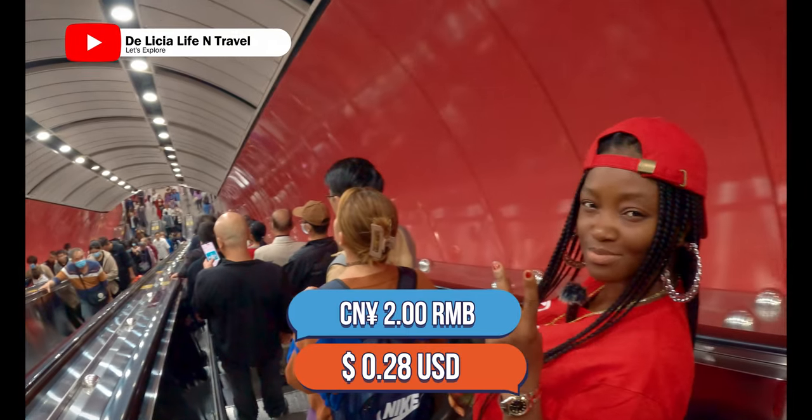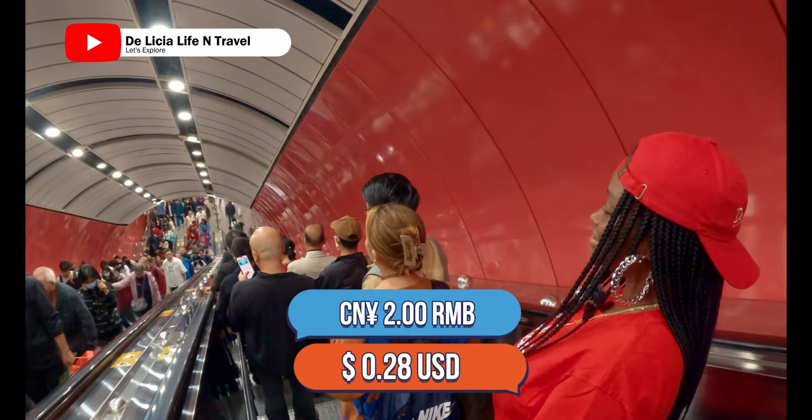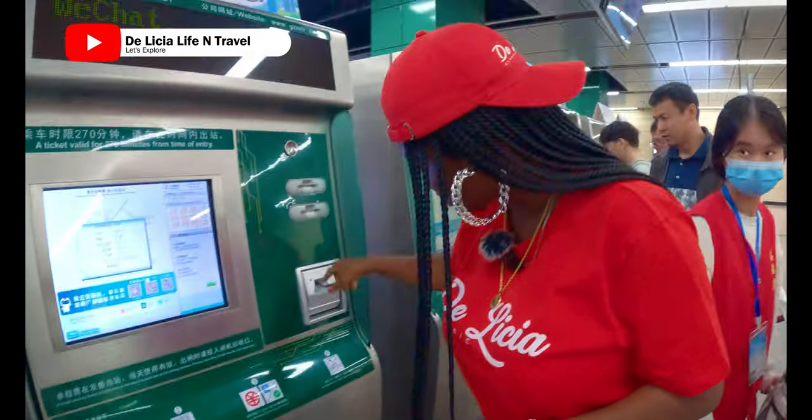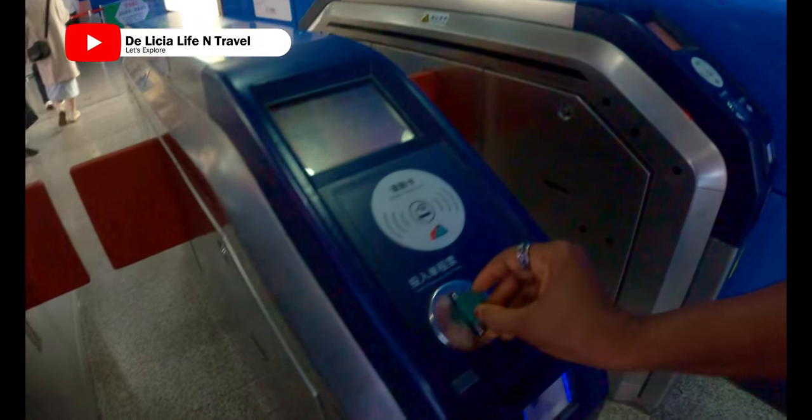Just for two RMB, it's worth it. You scan to make payment. If you want to use cash, you can pay by cash here. So I just bought two tokens going out. You put it in, and it opens.